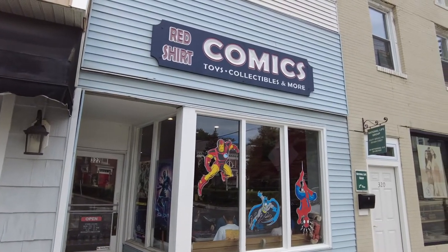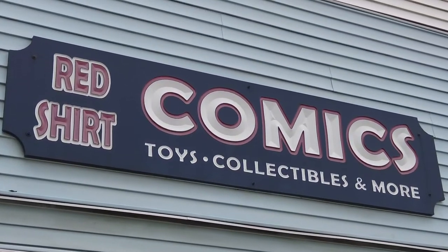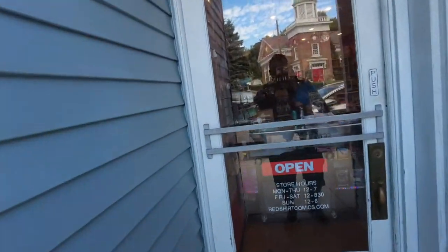We are in Long Island in front of another handsome comic shop here. Look at this thing. Let's go inside and check it out and see what they got. Let's go!